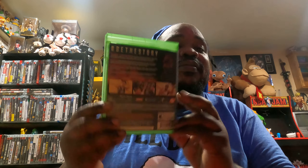I also got NBA 2K16 for the Xbox One! Let's check it out. This looks good guys. Here's the back and here's the front. Okay, looks great.